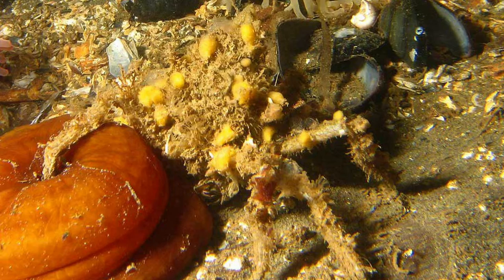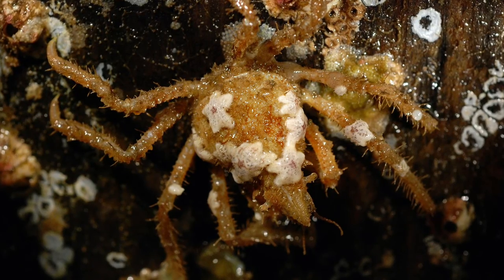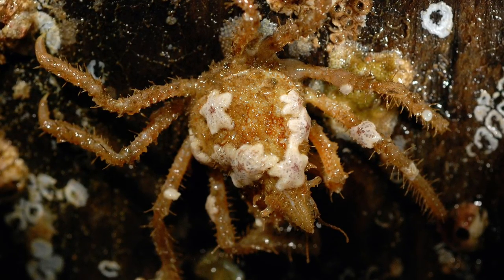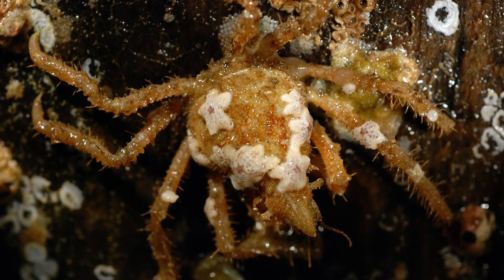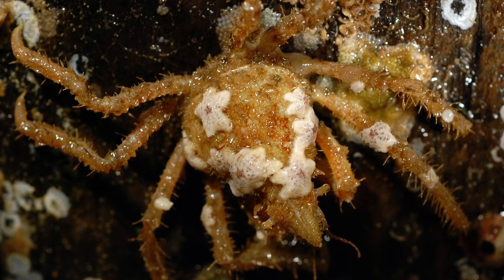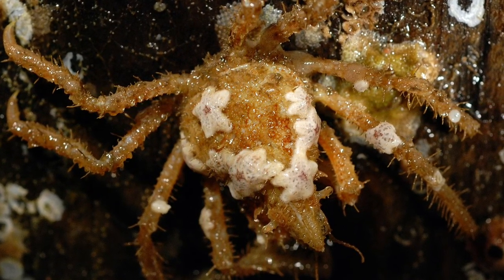The life of the decorator crab is a solitary one, only looking for a mate when it is mating season, done via chemical cues. During mating, the male uses the first and second abdominal appendages to transfer spermatophores to the female. She then uses these to fertilise her eggs, which she will carry on her setae.